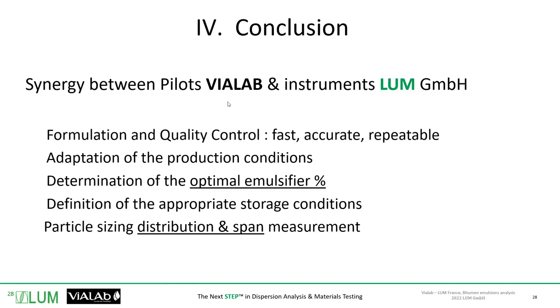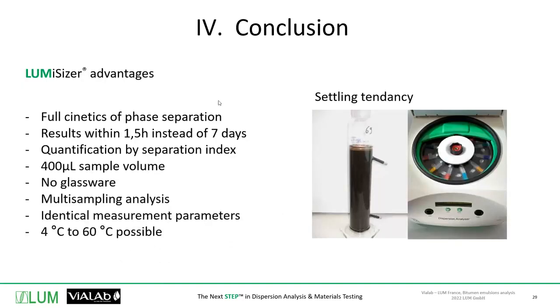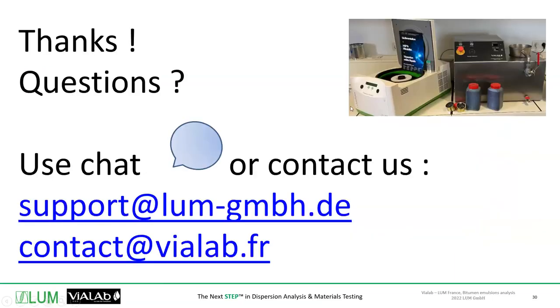This is a conclusion — we are two minutes behind schedule, so we go quickly. This screen is a good summary of what we explained: no glass tubes, no glass beakers, results within one and a half hours instead of seven days for settling tendency, particle sizing, temperature control for measurements, repeatable multi-sampling analysis. It's now time for the Q&A session. This is our vision for the future in your lab — to have both instruments side by side. This is a key factor to adapt and to overcome issues that may happen on site.